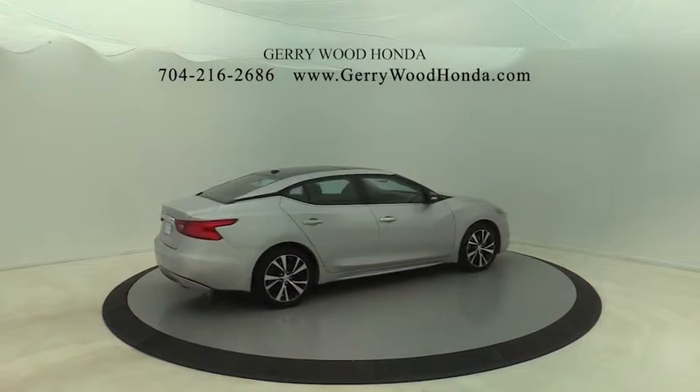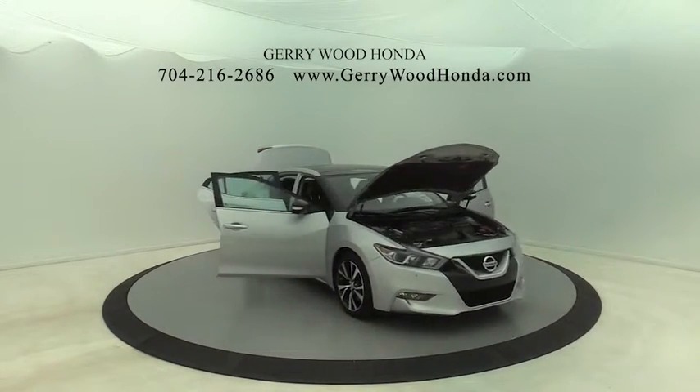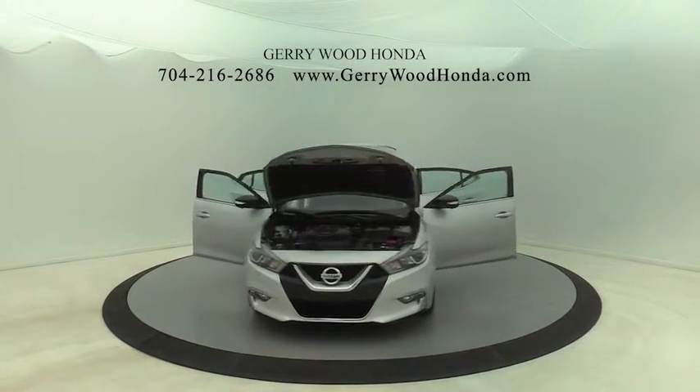This vehicle has less than 45,000 miles. Here are some of this vehicle's great options: traction control, power passenger seat, navigation system.